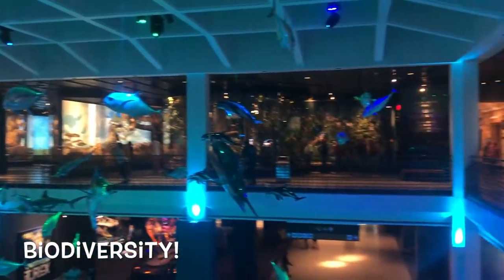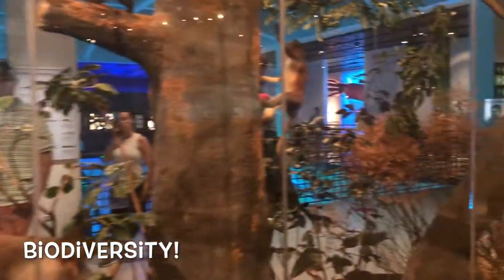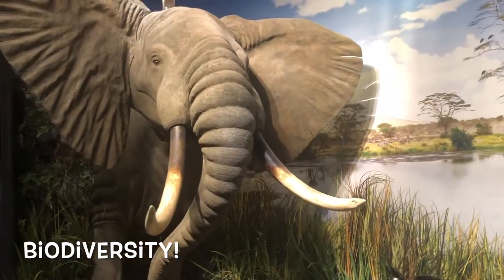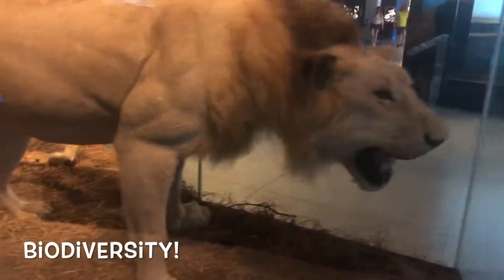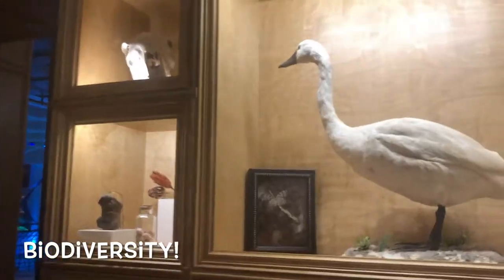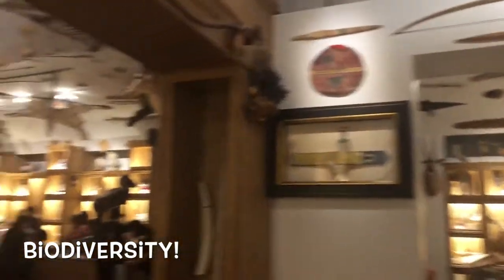They also have a Hall of Biodiversity, which has dioramas of animals living in their natural habitat. There are zebras and lions and deer, elephants, hyenas, crocs and alligators, turkeys, birds, and warthogs — they have it all. They showcase the different types of biomes that these animals live in. There's also a hall of curiosities, which I wish I had. When I become rich from this channel and have a mansion, I will definitely have a hall of curiosities.